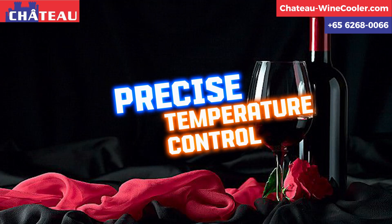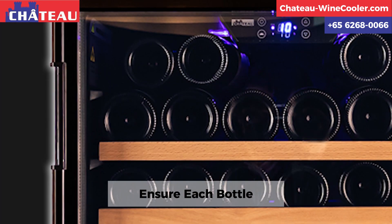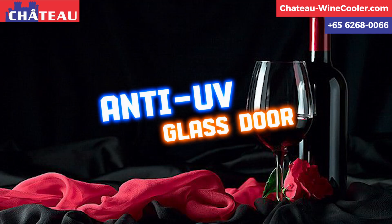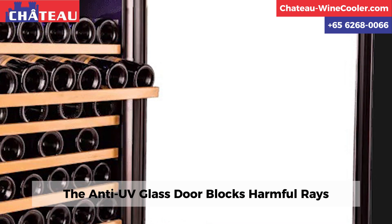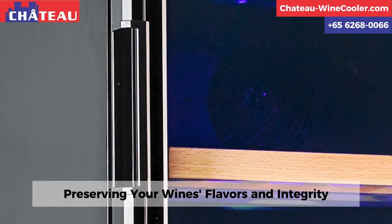With precise temperature control, ensure each bottle reaches its full potential. The anti-UV glass door blocks harmful rays, preserving your wine's flavors and integrity.